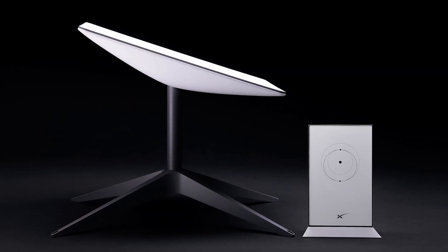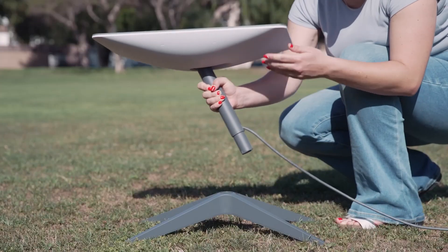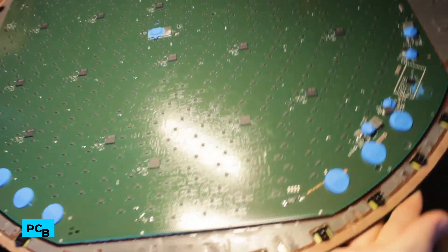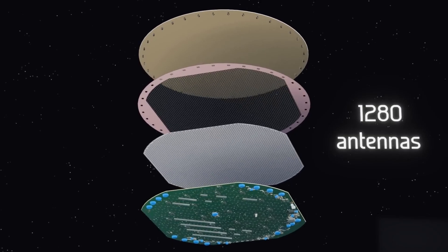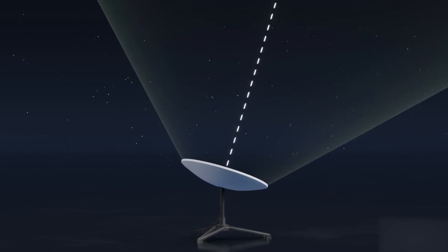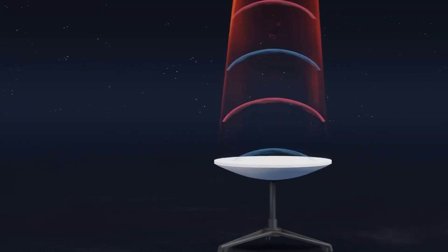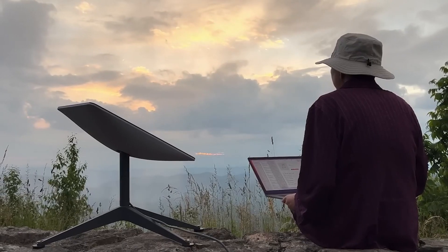Let's take a closer look at Dishy McFlatface. It has motors and an ethernet cable connecting it to your router. The motors help with the initial setup, pointing the dish in the right general direction. Inside, Dishy has an aluminum backplate and a large printed circuit board, or PCB, with many microchips and antennas. On the PCB, there are 1,280 antennas arranged in a honeycomb pattern. These antennas work together in a phased array to send and receive signals from the satellites, each controlled by microchips on the PCB. The antennas use a complex system to generate electromagnetic waves, which are sent out and received back from space, working with high-frequency signals much different from the electricity in your home.